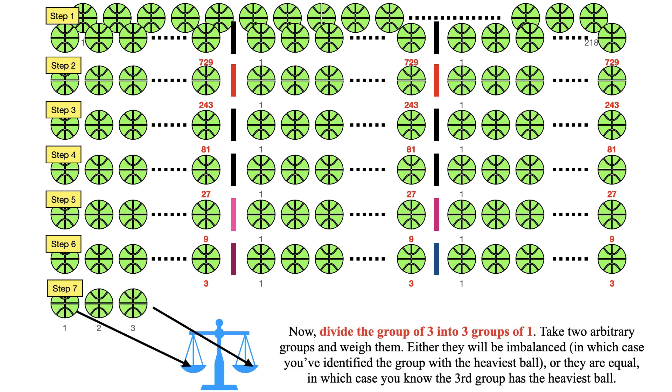Finally, divide the group of 3 into three groups of 1. Take two arbitrary groups and weigh them. Either they will be imbalanced, in which case you have identified the heaviest ball, or they are equal, in which case you know the third group has the heaviest ball. Hence you can deduce which one is the heaviest ball at this seventh step.